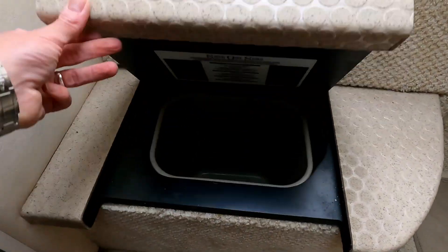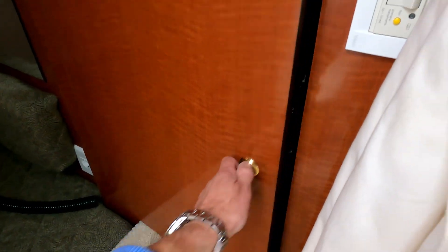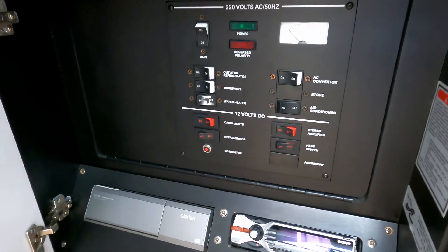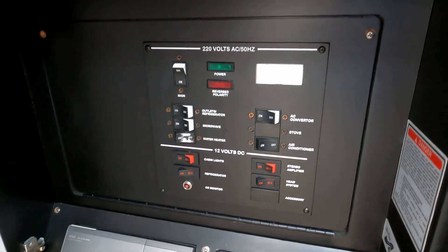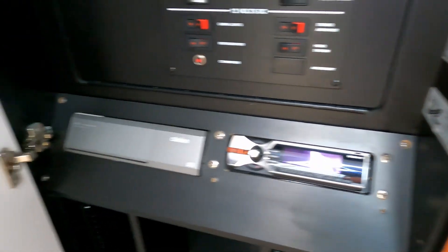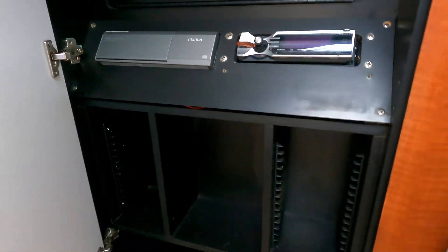There's quite a useful storage bin for rubbish under the step. A decent-sized cupboard houses the second set of trip switches — the top one for mains voltage and the lower for DC volts. And you can see this is a boat from a different era: it has a CD player with CD storage below.